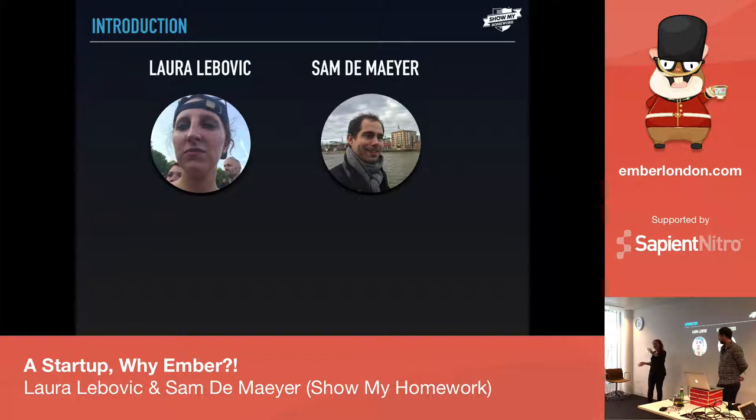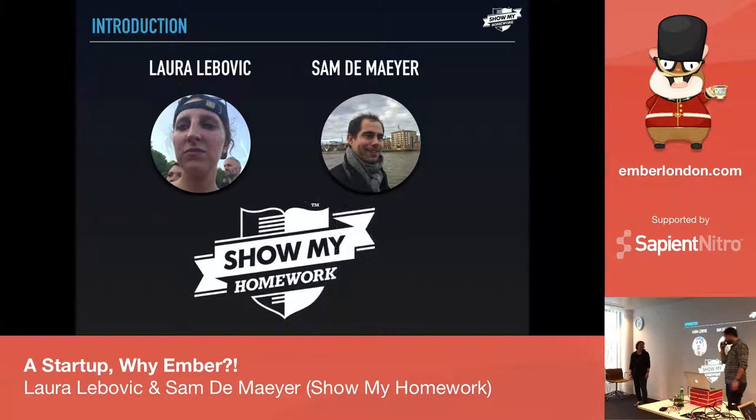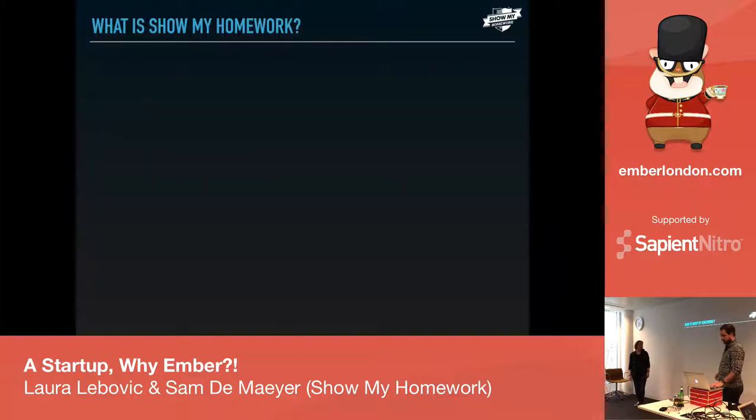My name is Sam, I'm from Belgium. I joined the company — next week I will have been there for one year. I was there from kind of the beginning when we did the transition, and it was quite a journey. We work for ShowMyHomework, and I want to give you a small introduction: what is ShowMyHomework?